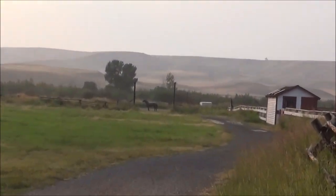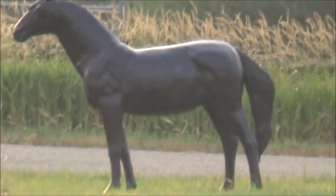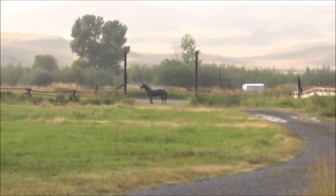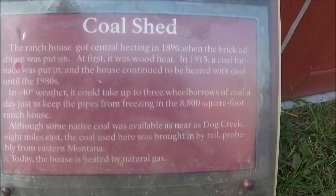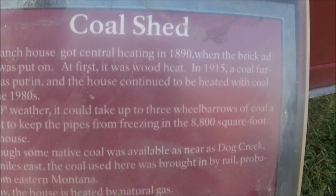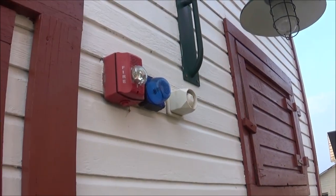Looks like there's a fake horse on the road. It's all shiny. It would have moved by now. Very lifelike. I can hear some kind of a beeping.